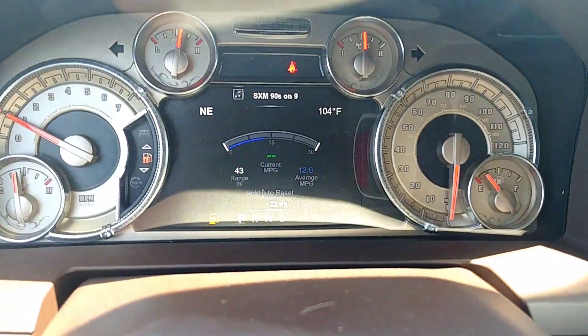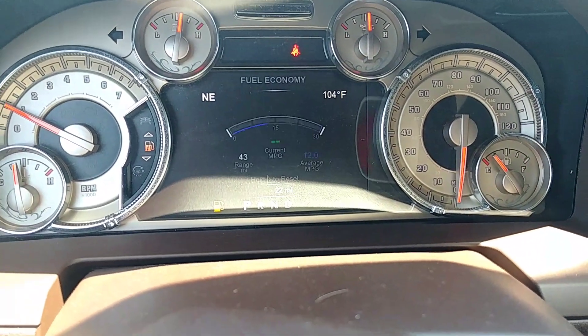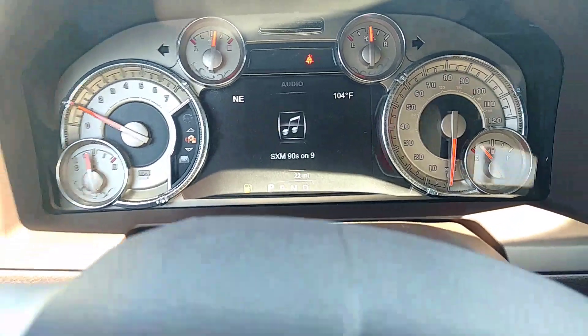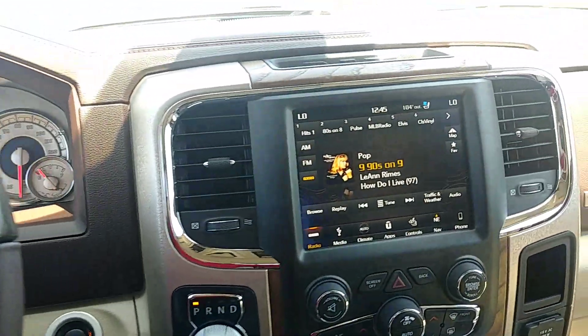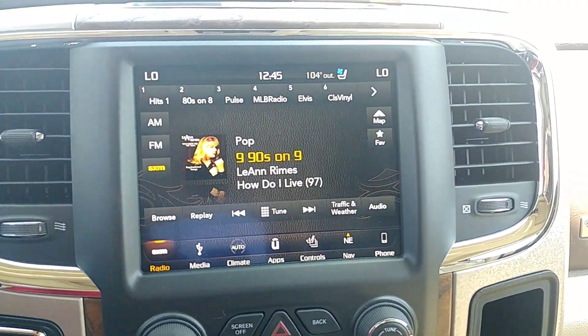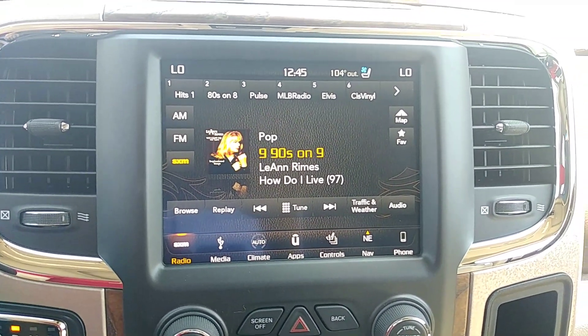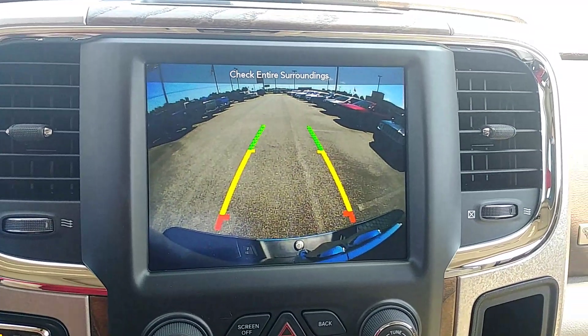Here on your dash you have your 7 inch instrument cluster, which will give you all of your vehicle information right from the dash. It's also equipped with the 8.4 inch touchscreen radio with AM FM satellite radio, and it also has a rear backup camera as well.